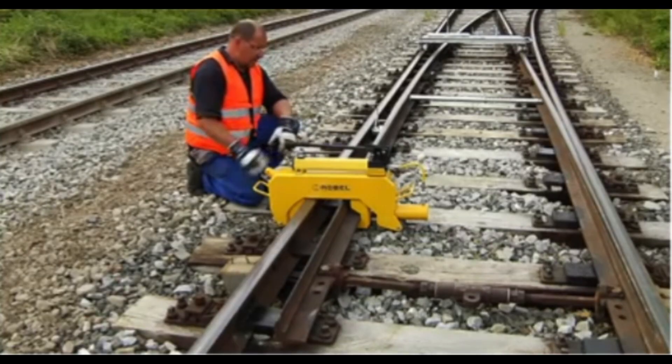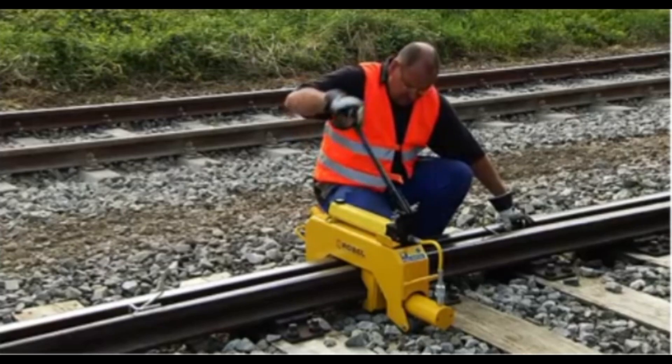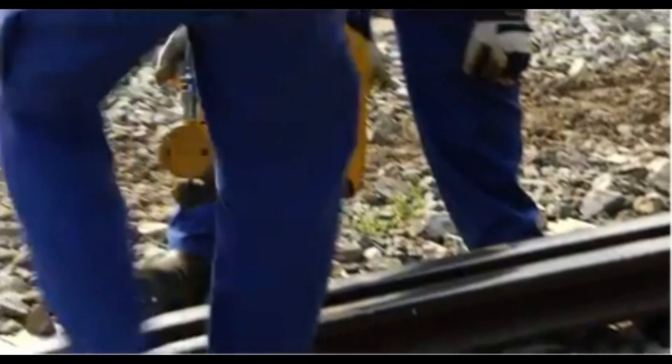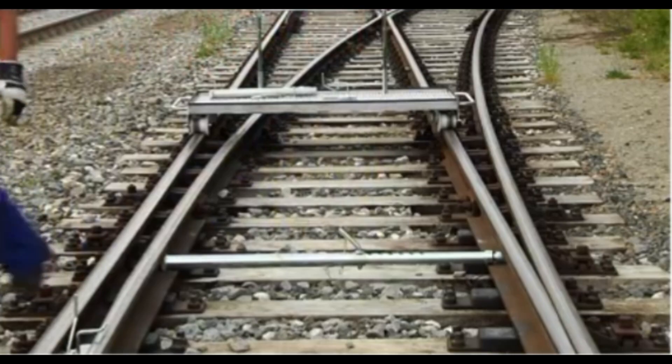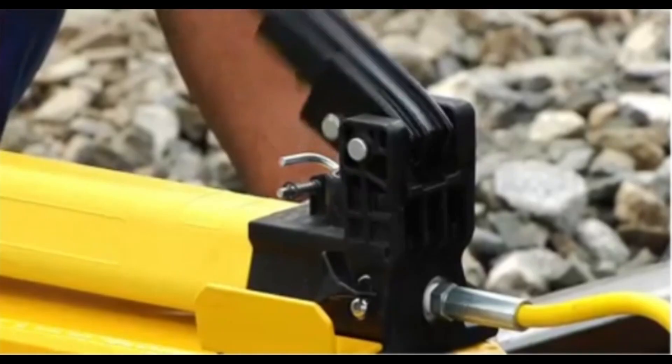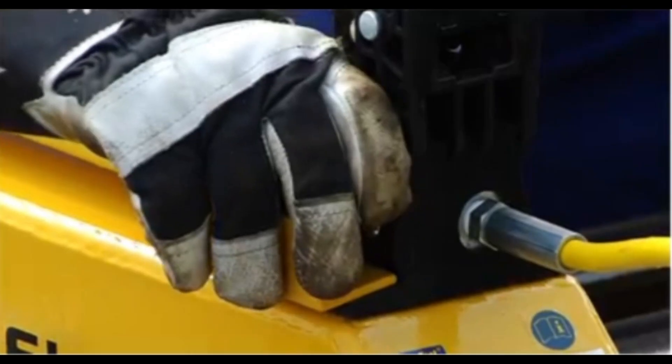Built for durability, these tools withstand the heavy demands of railway environments and are engineered for ease of use, enabling maintenance teams to work efficiently even under time constraints. Together, the Rail Pulling Shoes and Switchblade Lining device help maintain the integrity of railway infrastructure, supporting smoother operations and reducing the risk of mechanical failures in the rail system.